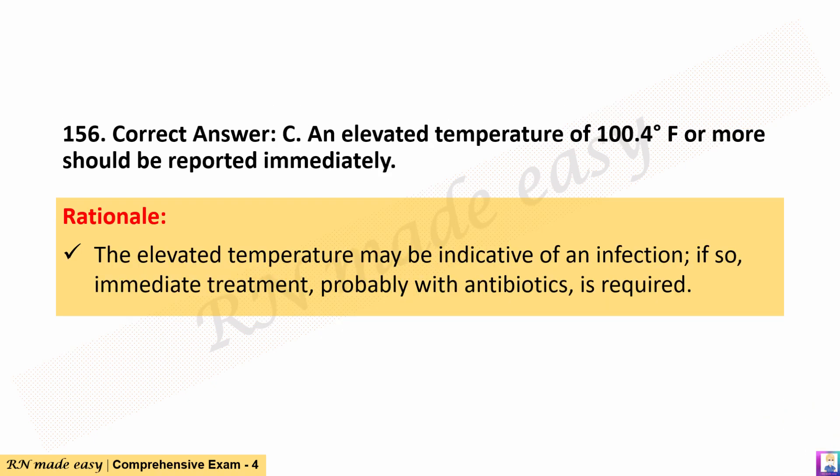The correct answer is C. An elevated temperature of 100.4 degrees Fahrenheit or more should be reported immediately. Rationale: The elevated temperature may be indicative of an infection; if so, immediate treatment, probably with antibiotics, is required.